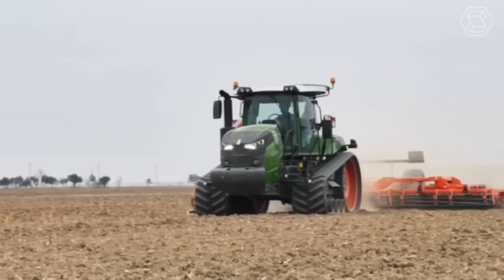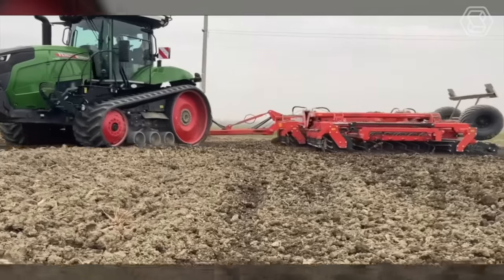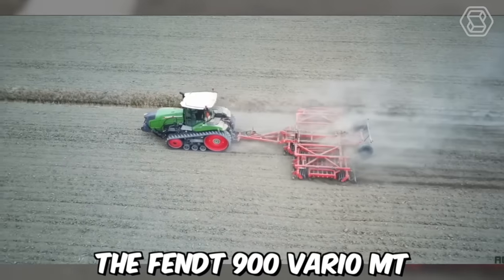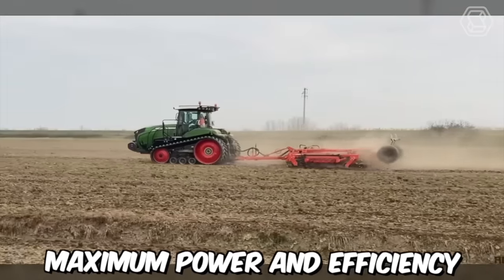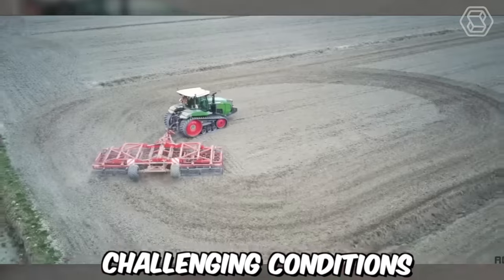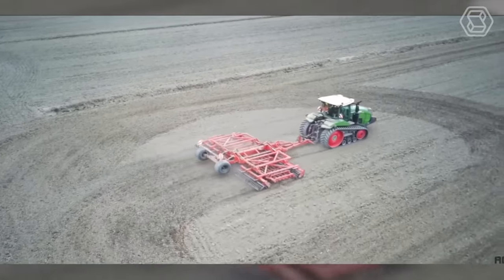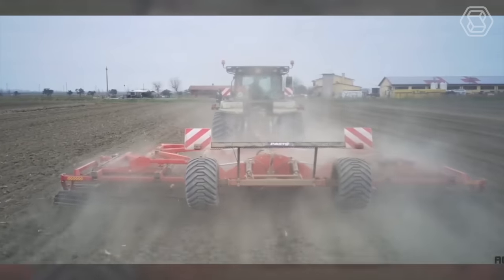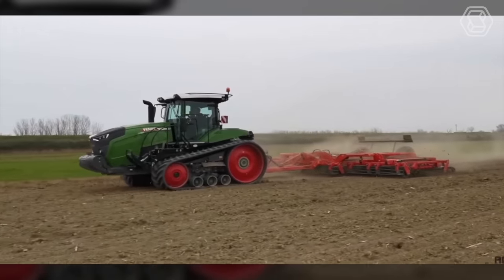Track tractors are an essential tool for farmers, especially when working on hilly and uneven terrain. The Fendt 900 Vario MT is a tracked tractor designed to deliver maximum power and efficiency in even the most challenging conditions. It's equipped with a high-performance engine that can produce up to 390 horsepower, making it an ideal choice for demanding tasks such as plowing, tilling, and cultivating.